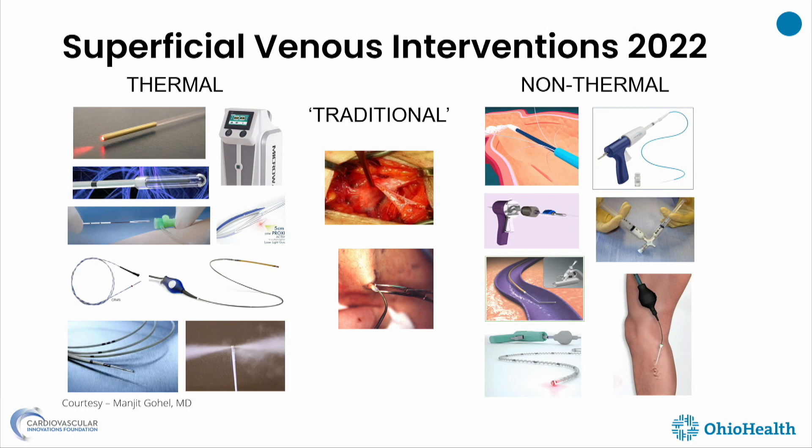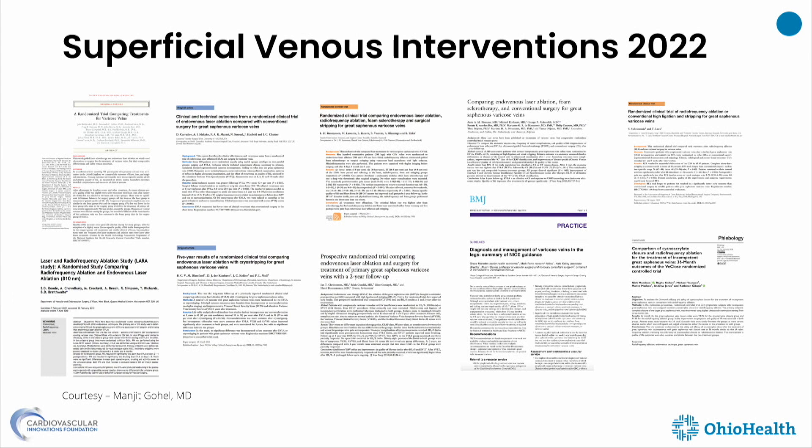In regards to which technique is superior to the other, there are multiple studies out there, whether large registries or small randomized trials. You can nitpick at which technique is good depending on the vantage point, but ultimately they're all the same in terms of overall treatment efficacy. We ultimately need to know how the patients do.